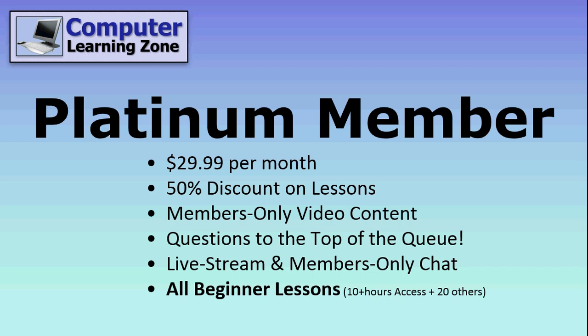There are over 10 hours of just Microsoft Access lessons, and over 20 hours of other topics like Excel, Visual Basic, ASP, and lots more. I'm adding new lessons all the time, and coming up very soon I'm completely redoing all of my Microsoft Office lessons, and you'll get access to all that beginner content.